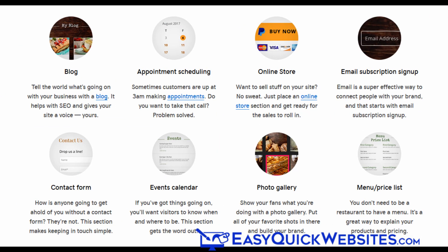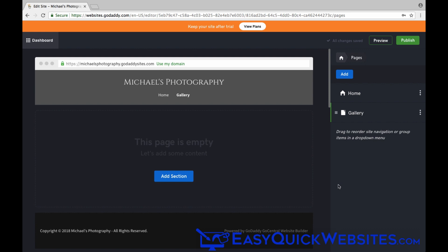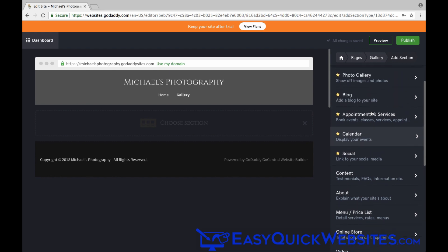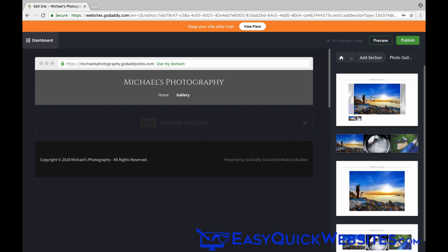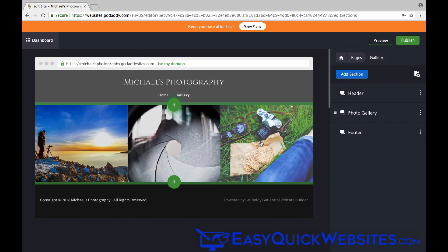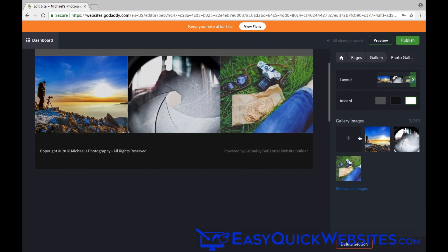One of the great benefits of GoCentral is that you can easily and quickly add more functionality to your website using sections. With sections, your website can include menus or price lists, photo galleries, email sign-up, an events calendar, appointment scheduling, and a lot more. So let's add a photo gallery to our new page using sections — you click the Add Section button and you can see all the different types of sections available on the right. We'll select photo gallery, and we have several options. I'll choose this one, and our gallery is instantly added to our web page. Now if we click on the gallery, you can edit the photos on the right. That's how easy it is to add sections to your GoCentral website.